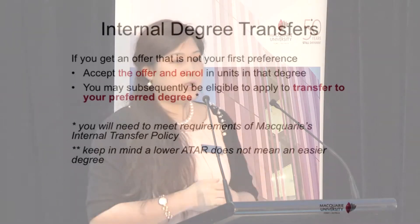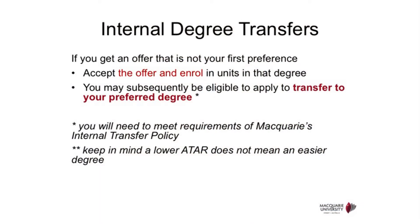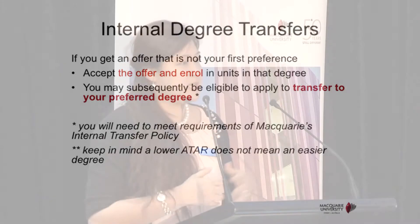Internal degree transfer, also known as course transfer, gives you the flexibility to move between degrees as you progress with your studies. For example, the Mature Age pathway only offers limited entry programs, but if you enter one of those degrees, achieve good grades, and meet the mid-transfer GPA, you can still transfer to your most preferred degree — for instance, moving from a Bachelor of Arts to a Bachelor of Media.